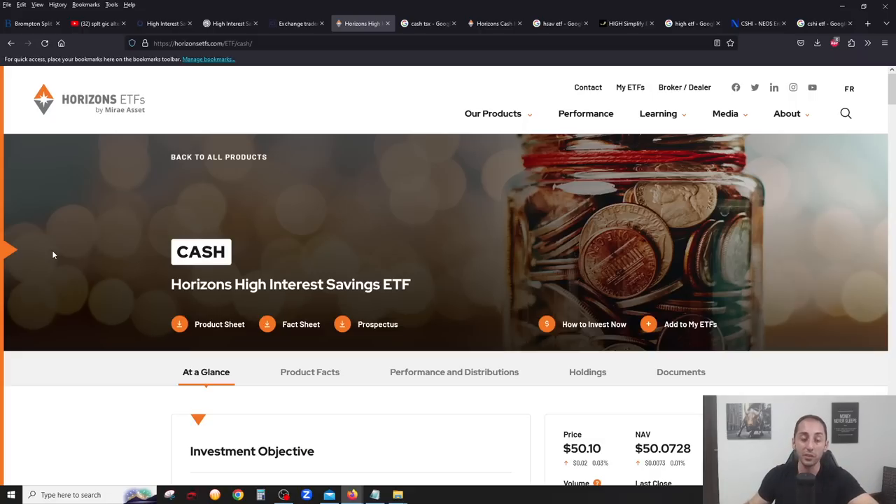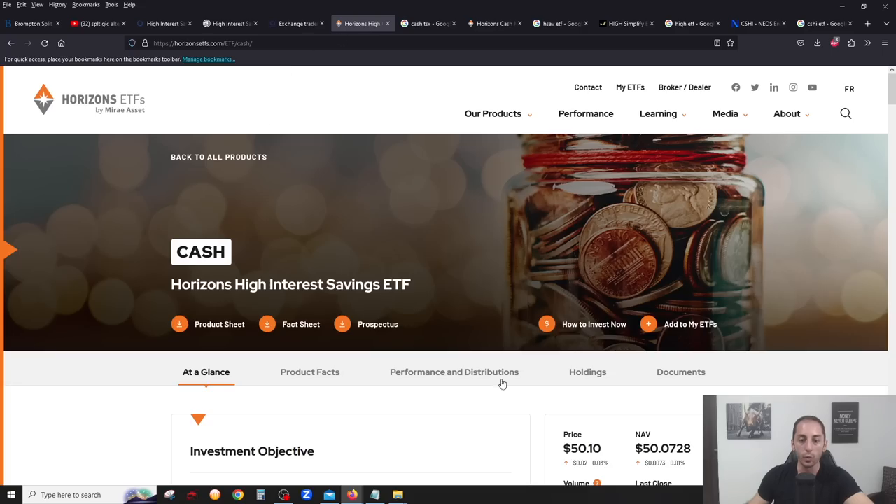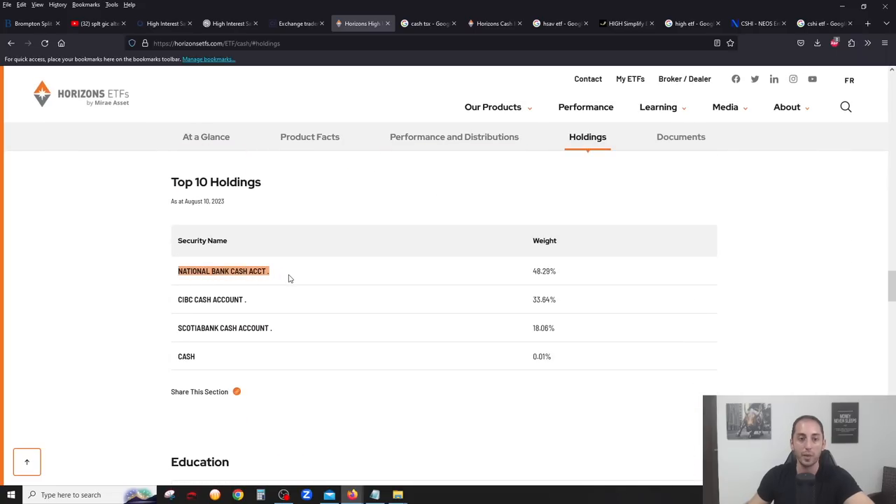The cool thing about these compared to GICs is you can buy and sell them whenever you want. They will give you interest income, but the monthly income is really cool. If you look at the stock chart for pretty much all of them — here's the CASH one from Horizons — they all hover near the $50 mark, and these little ups and downs are literally when they're paying out that monthly dividend. The stock price goes back down once the interest gets paid out every single month.